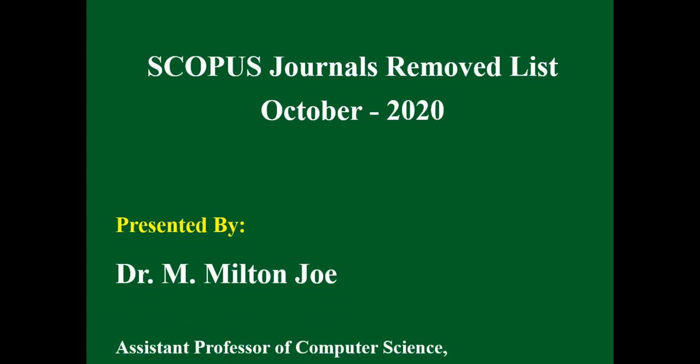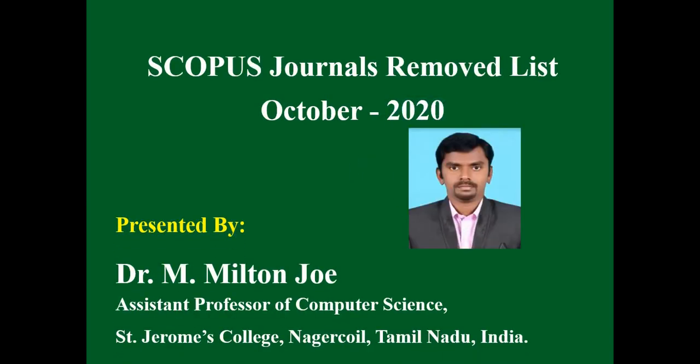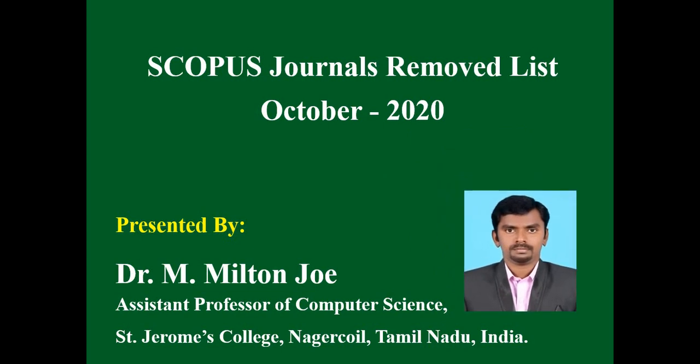Hello everyone, this is Hamilton Joe. In this video, we are going to discuss about the Scopus Journals Removed List October 2020.